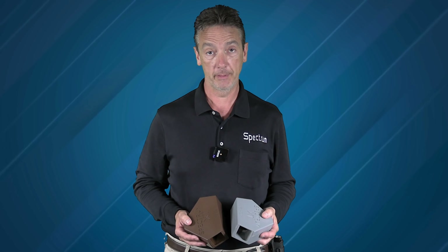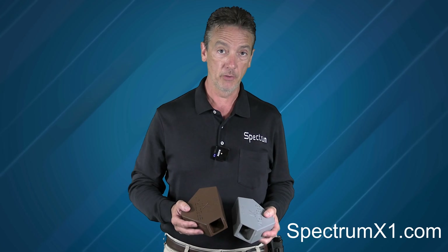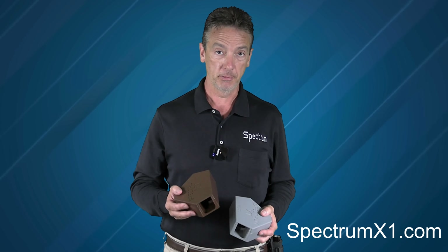To learn more, visit our store page at SpectrumX1.com. Go there for more information and to place your order today. We'll see you next time.